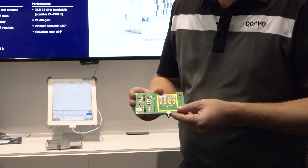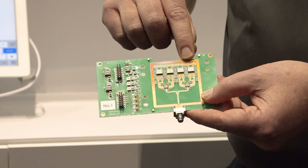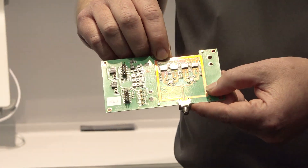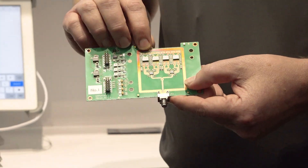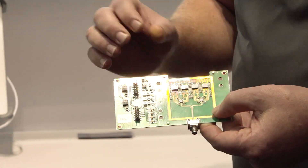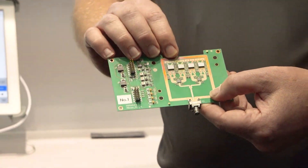This is the feeder board behind the slot antennas. Slot antennas are very efficient, and what you'll see here is actually four QPF 4002 gallium nitride front-end modules. Inside each package are two channels, and those two channels drive the feed to the antenna array module. Each channel puts out about 23 dBm of average power at very high linearity. Overall, we're able to achieve 56 dBm EIRP at back-off conditions.